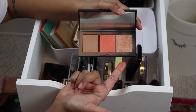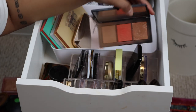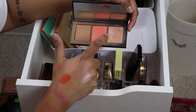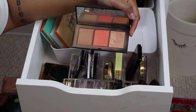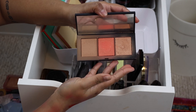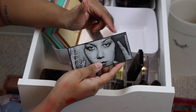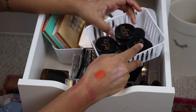I have this NARS palette — I really like this blush shade; it looks like the new Orgasm X blush, it's like a bright peachy shimmery color. I don't really use these two other shades as much. I feel like this is a maybe because I don't want to keep this whole palette just for one blush shade, so it's going in the maybe pile.